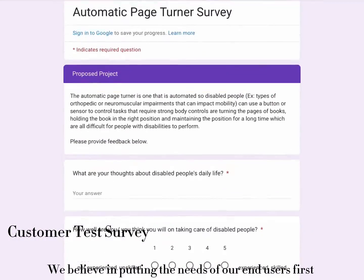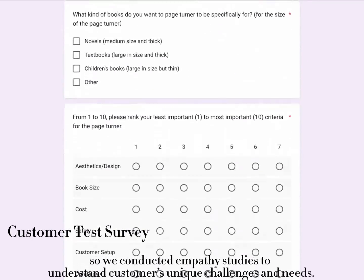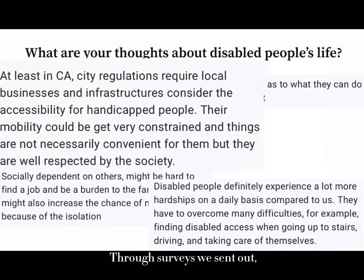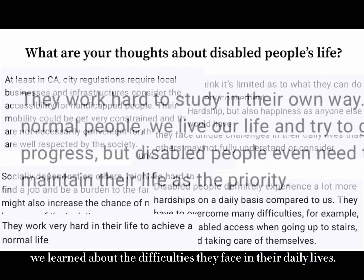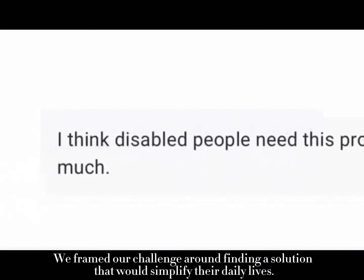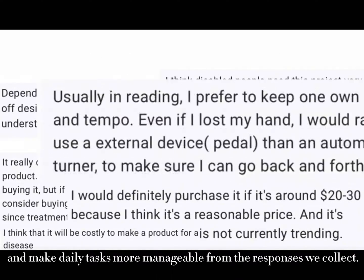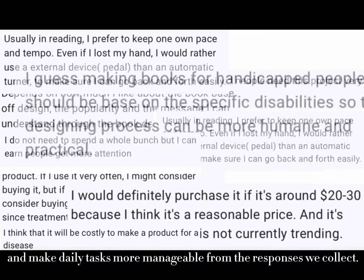We believe in putting the needs of our end users first, so we conducted empathy studies to understand customers' unique challenges and needs. Through surveys we sent out, we learned about the difficulties they face in their daily lives. We framed our challenge around finding a solution that would simplify their lives and make daily tasks more manageable from the responses we collected.